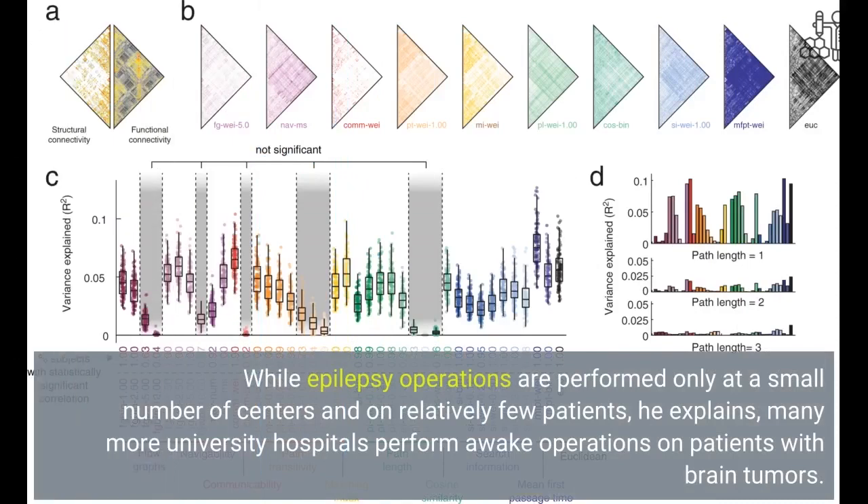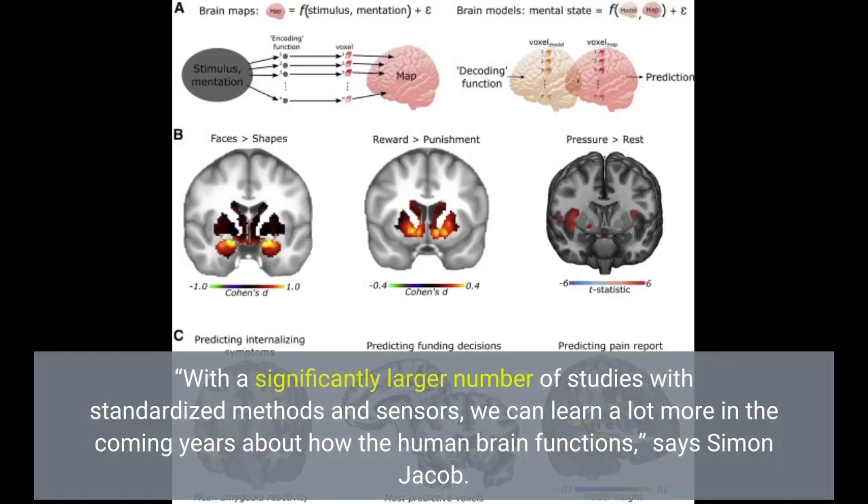While epilepsy operations are performed only at a small number of centers and on relatively few patients, many more university hospitals perform awake operations on patients with brain tumors. With a significantly larger number of studies with standardized methods and sensors, we can learn a lot more about how the human brain functions, says Simon Jacob.